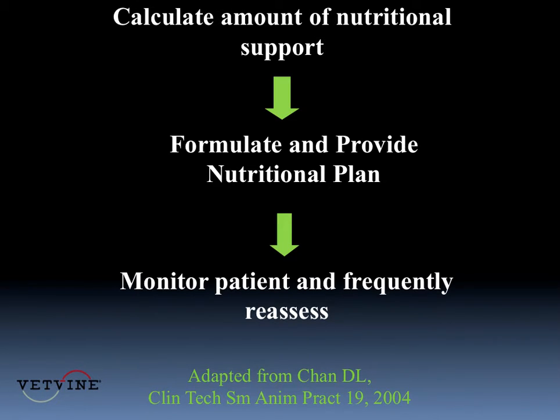And each day, once we calculate the amount of nutritional support, I come up with a nutrition plan. That changes from day to day with the patient's appetite, with their ability to prehend food, as well as whether or not they're vomiting, and whether or not they're still on opioid drugs. I find that when I have these patients on a fentanyl constant rate infusion postoperatively, it's pretty unlikely that they're going to eat until I transition them to oral pain medications by mouth.